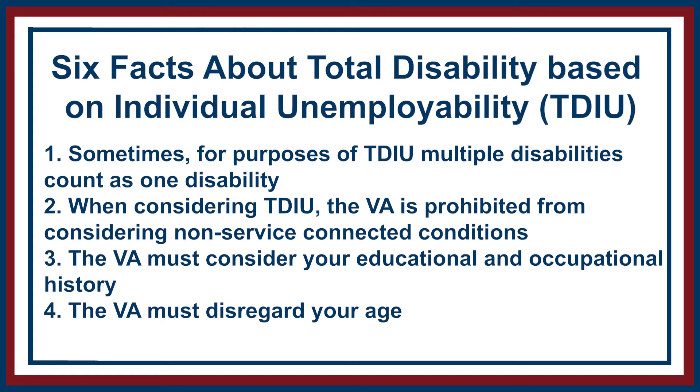Number four: the VA must disregard your age. They cannot take age into account when determining if you're eligible for unemployability. This rule mainly protects younger veterans. If you're 28 years old and the VA says you could work because you're young and your disabilities will get better — they can't do that. They have to make the determination as if they don't know your age. If they deny you because of your age, you should appeal that.